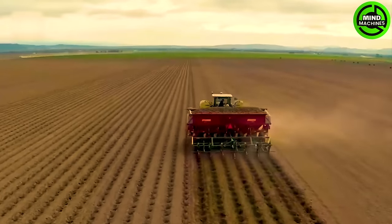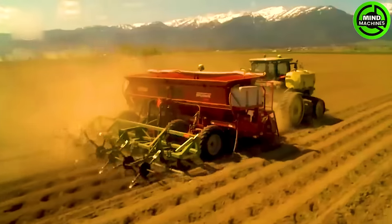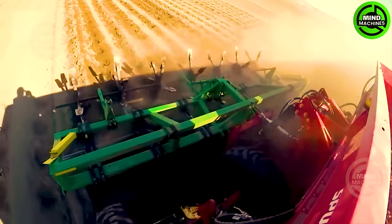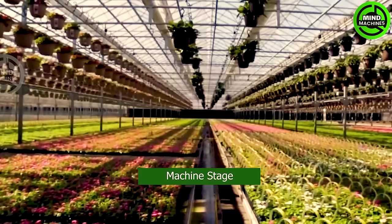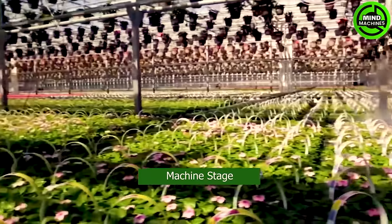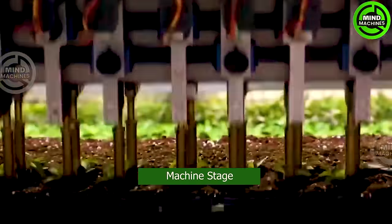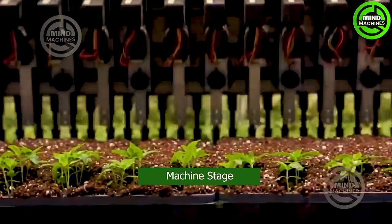This planter efficiently plants 7 rows of crops and is commonly used by farmers in large-scale operations. And here is the automated vegetable planting assembly line, taking crop monitoring to the next level.